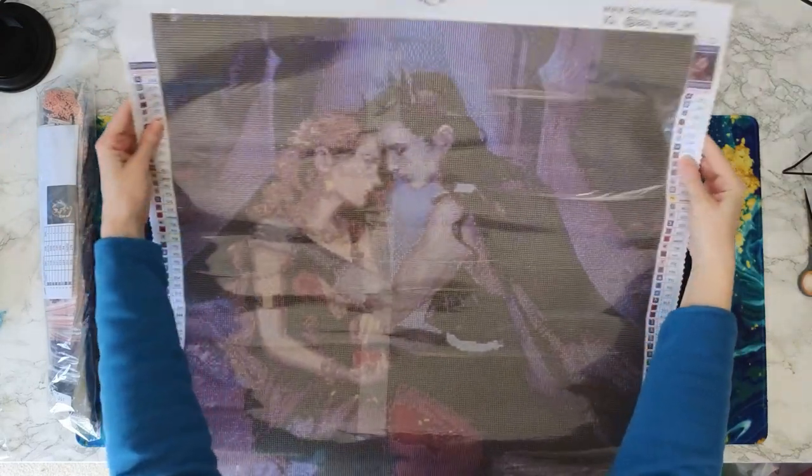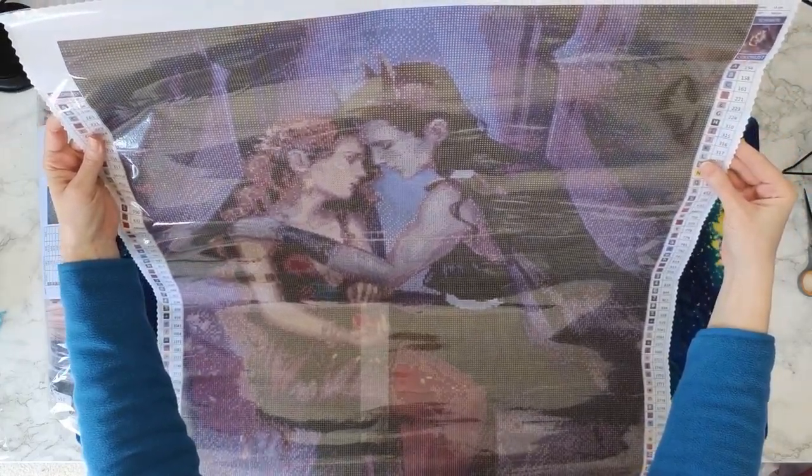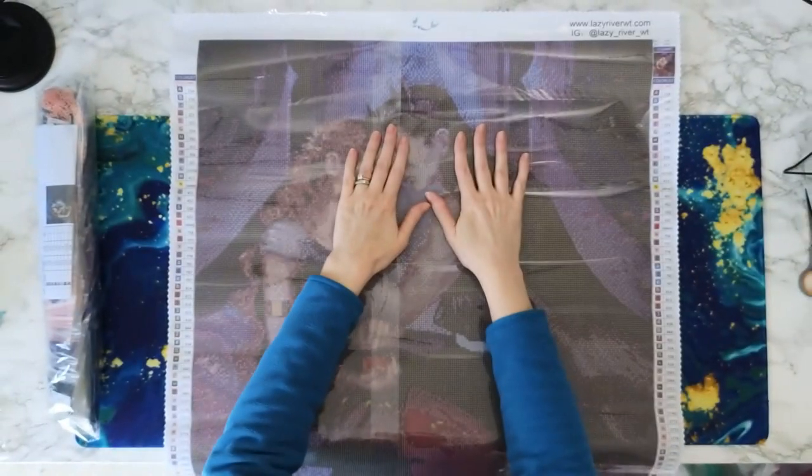I absolutely love this diamond painting — it is awesome! Look at the drill field. How cool is that! I am so excited.